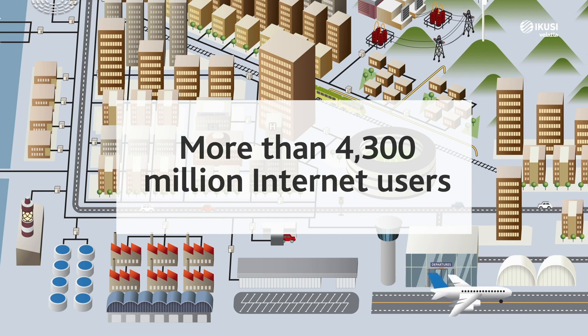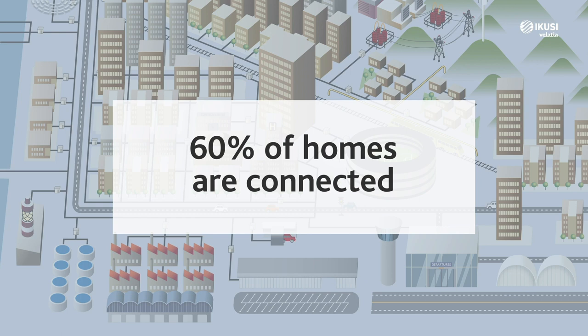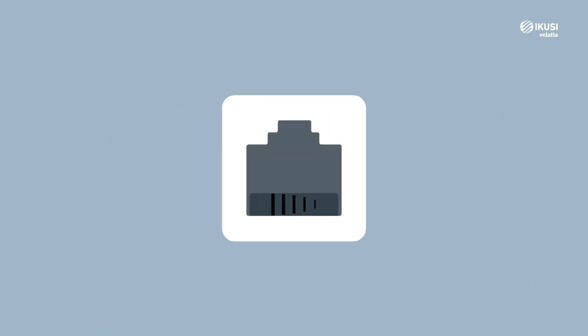Worldwide, there are more than 4,300 million internet users — more than half of the world's population. More than 60% of the homes on the planet are connected. Do you know how the internet reaches your home?